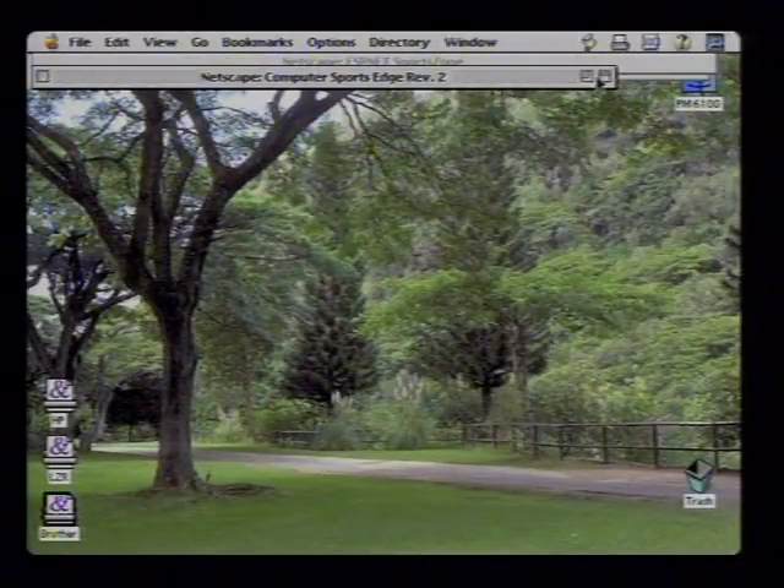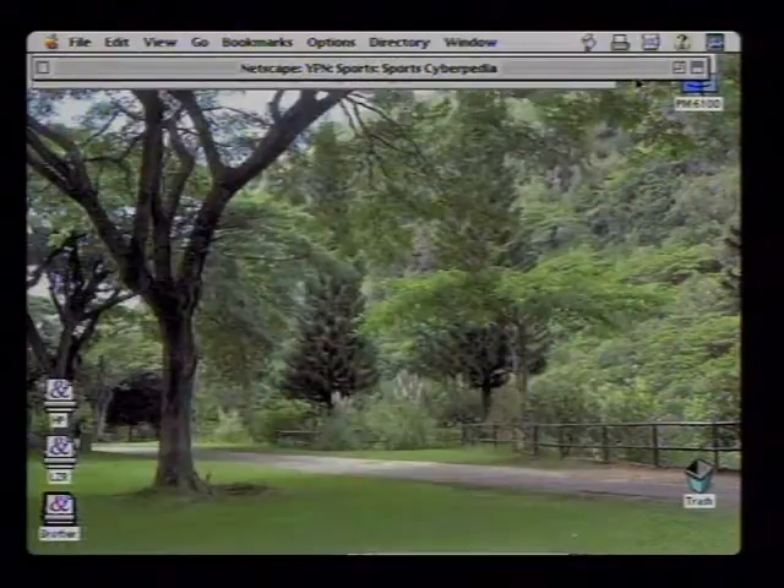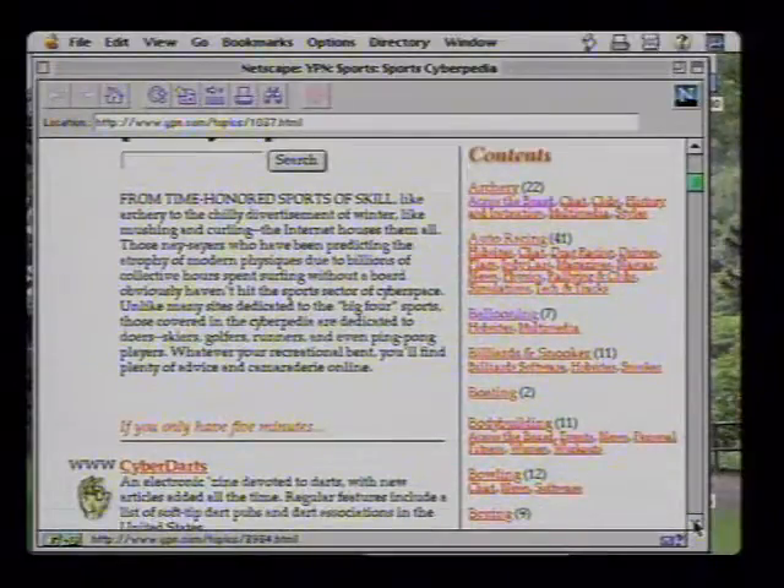If you play sports computer games, you definitely want to check out the Computer Sports Edge — a relatively new site with product reviews, strategy and tips, industry news, and links to sports leagues on the web. And if your sport isn't represented yet, check out YPN's NET Sports area, specifically their Sports Cyberpedia, which has listings of every different sport you can think of and lots of links to those different sports along with write-ups about what you might find there. Time now for our weekly summary of the latest Internet and PC news — here's Laurie Anderson with this week's Random Access Report.